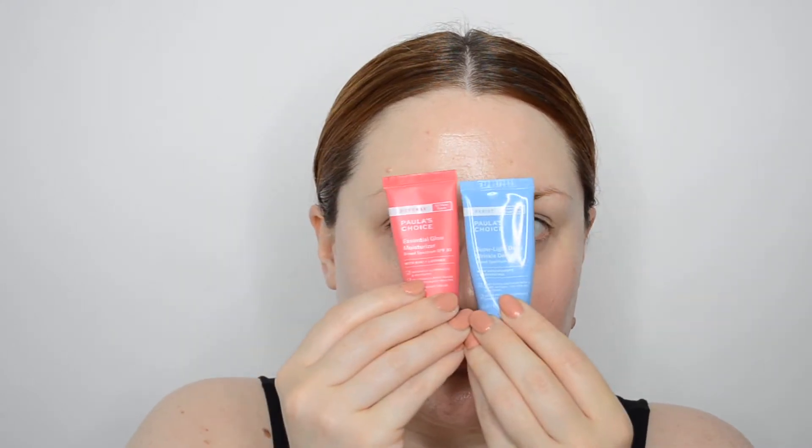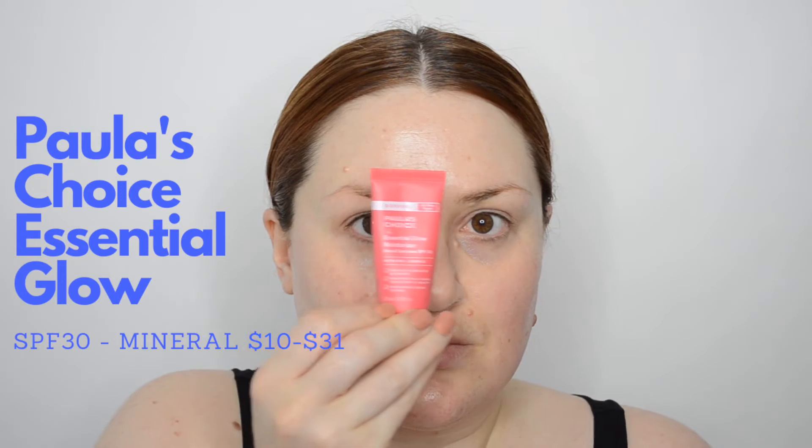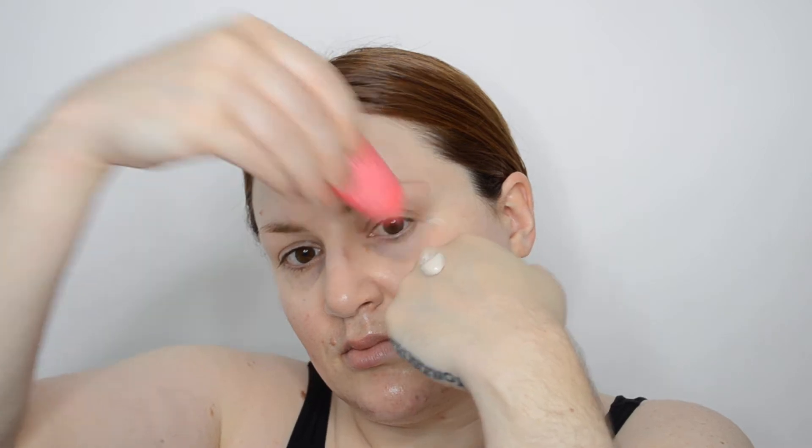Moving on to our mineral sunscreens. First, from Paula's Choice — and ladies and germs, this might be the most invisible, most hydrating, wearable mineral sunscreen I've ever tried. I recently made my first Paula's Choice order to try out that 2% BHA skin perfecter that everyone and their mother have always raved about, and thought while I was there, I would try out some sunscreen. These are on the pricier end, but luckily they have an option to purchase a travel size, which I opted for in case they don't work for me, so I wouldn't get stuck with a whole tube.